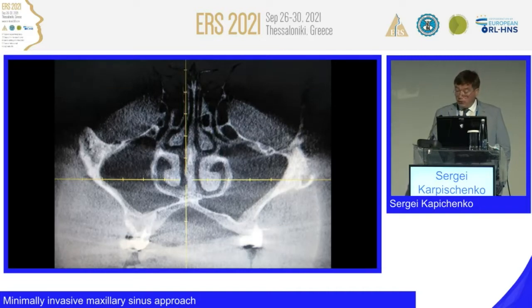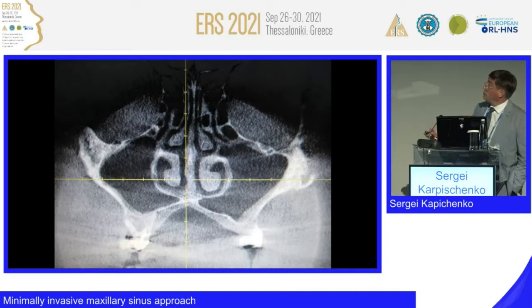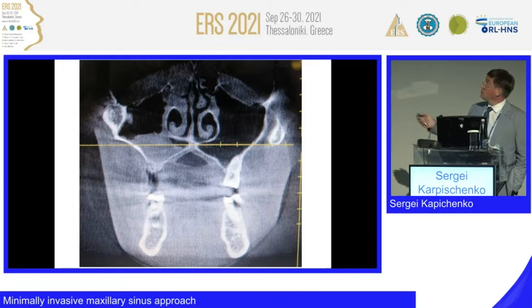Again, about limitations of the middle meatal approach: if we need to control or clean a particular area, there are no scopes that can adequately visualize it. Maybe a fiber-optic approach, but we don't have the instruments to reach this area. You need to open the maxillary sinus in the area of the nasal floor to control it. You may say these are clean sinuses with no indication for surgery, but this does happen. These are different patients with similar anatomy — one needs dental implantation and has some pathology, and there was unilateral nasal polyposis, not inverted papilloma.